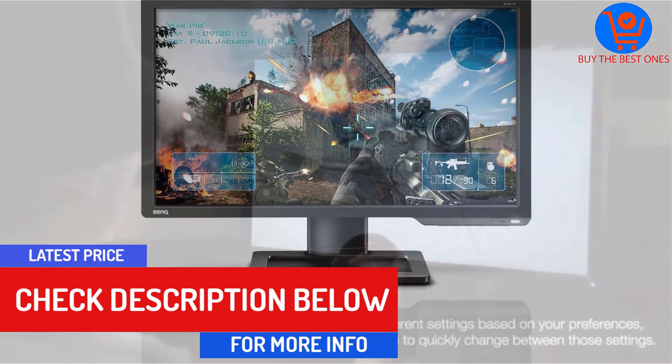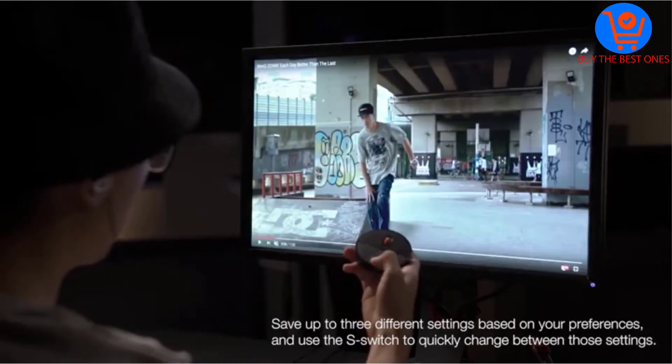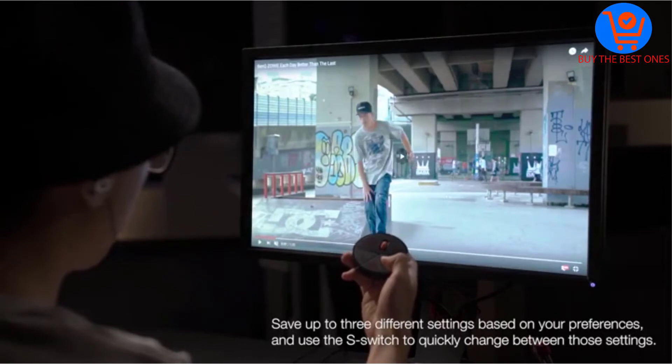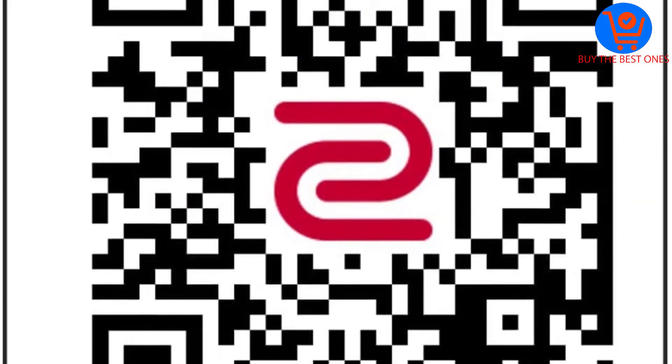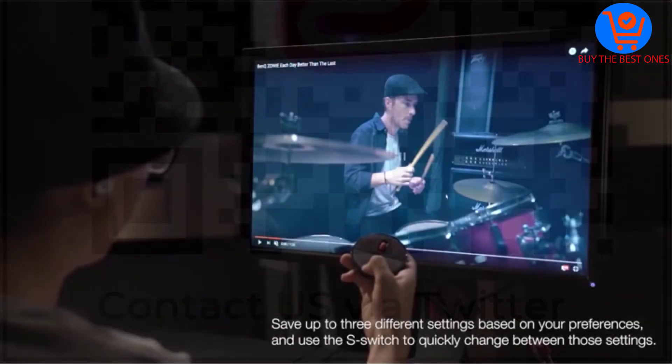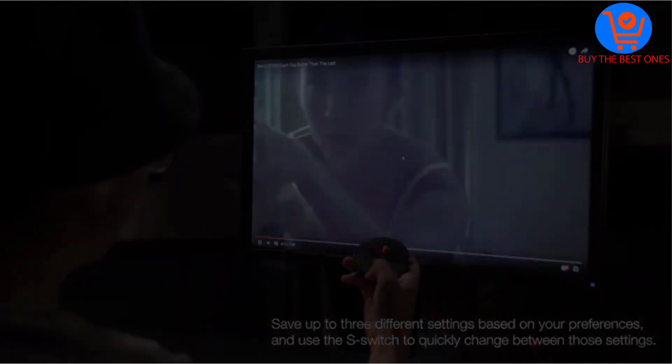When it comes to the latest visually stunning AAA games, how a monitor handles colors can make or break the experience. The Zowie may suffer in some basic areas, but there's no doubt you'll enjoy a colorful, smooth image with no lag issues. In the world of competitive gaming, it doesn't get much more important than that.